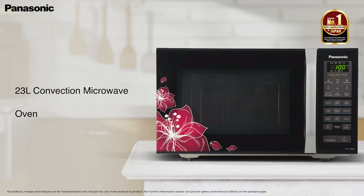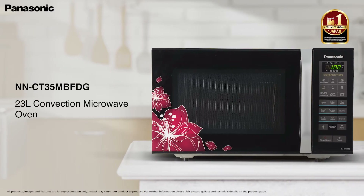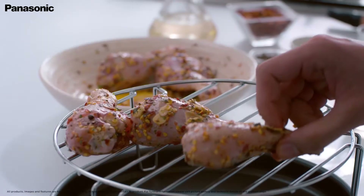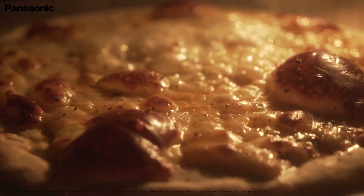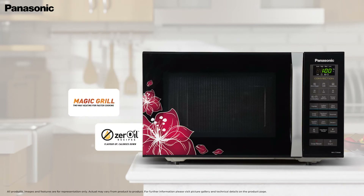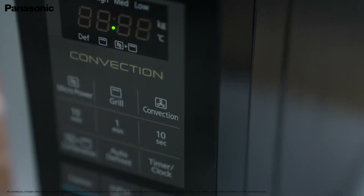Presenting the Panasonic 23-Litre Convection Microwave — bring home the MicroChef. This convection microwave is ideal for the cooking, reheating and defrosting needs of a mid to large size family. With amazing features like auto cook menu, magic grill and zero oil recipes, this microwave adds convenience to your mealtimes.